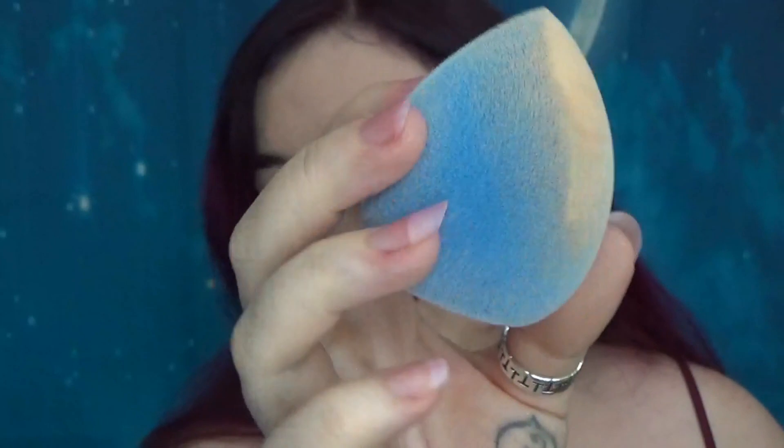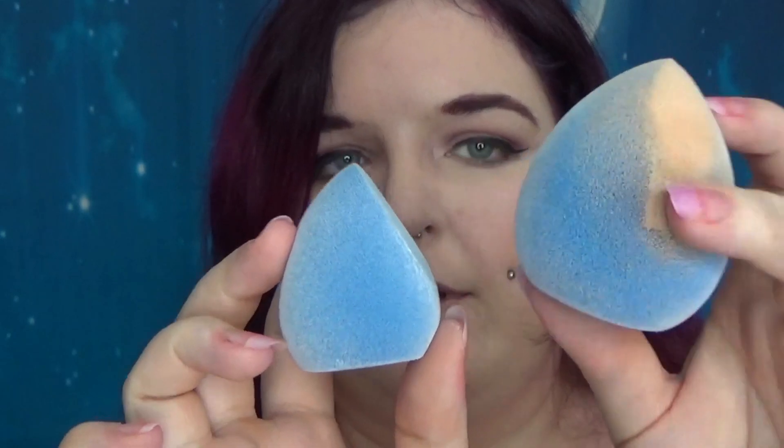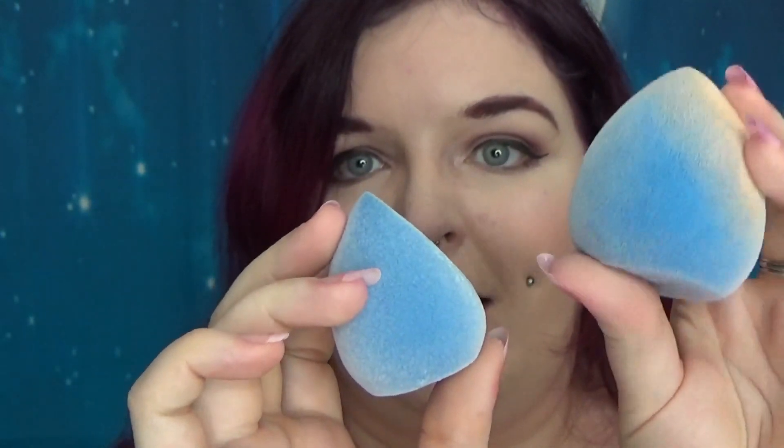Hi guys, so it's time for another battle of the blender situation. I've been curious about these little microfiber fuzzy sponges for ages and I picked up four on Amazon. They are currently showing as £9.66, they are Prime eligible, and they actually came individually wrapped, which I think is really nice. They were still easy to get to but it felt like they hadn't just been manhandled in a warehouse. Just to give you an idea of size, this is a completely dry one and this is one that I dampened a while ago. They do definitely increase in size and they are delightfully squishy.